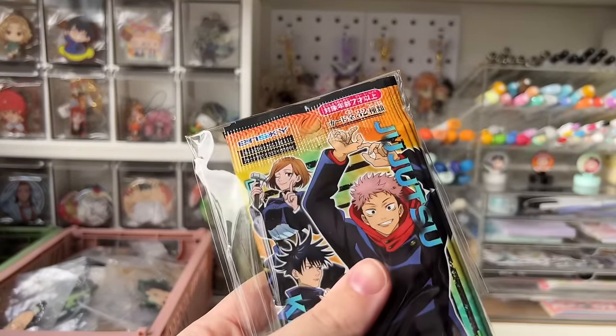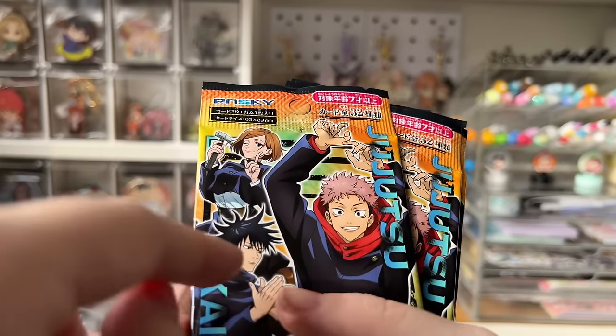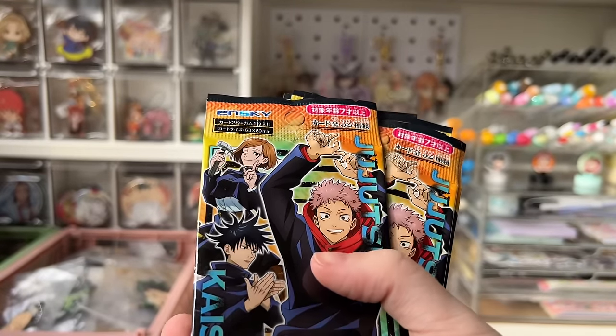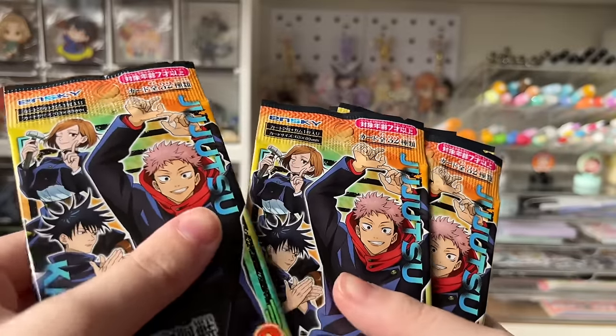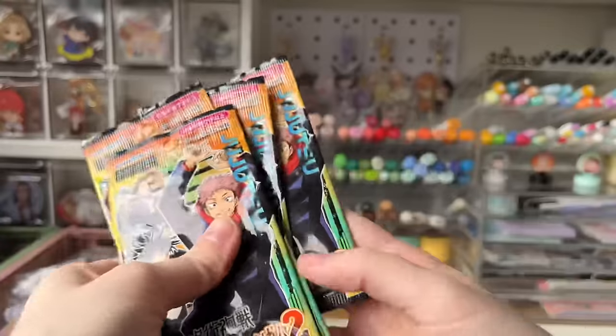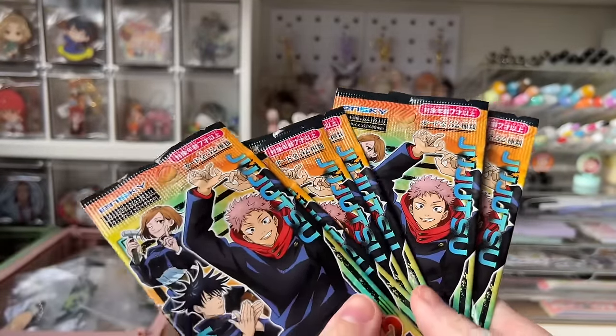More blind bags. I wanted a full case of these but couldn't find them. I have the entirety of volume one, but this is volume two — the JJK clear cards. You get two cards and one piece of gum per pack. I have one, two, three, four, five, six of them. If you're interested, they'll probably be up in my shorts.